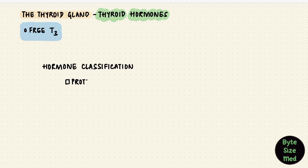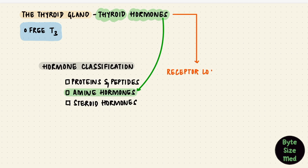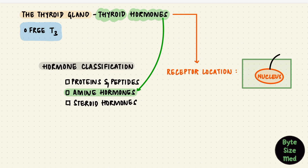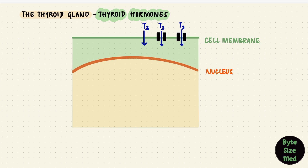Structurally, hormones could be peptide or protein hormones, amine hormones, or steroid hormones. The thyroid hormones belong to the amine category, but their receptors are located in the nucleus of the cell, like steroid hormones. Peptide hormones usually have receptors on the cell membrane, but the thyroid hormones have to enter the cell to act on their receptors. They do that by diffusing across the lipid bilayer of the cell membrane or by using carriers — the monocarboxylate transporters MCT8 and MCT10.